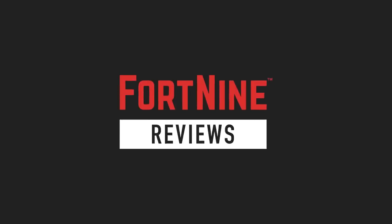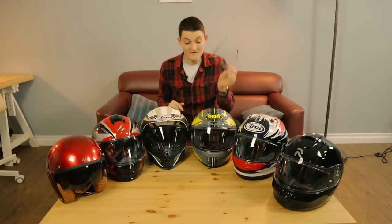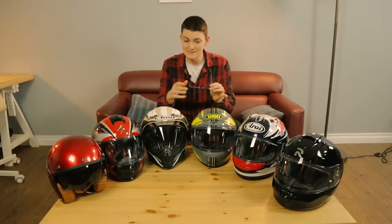Hello, I'm Ryan F9, and these are the best helmets for wearing eyeglasses. Now, these spectacles are fake because I don't need them, but my recommendations are very real. I've been wearing glasses in every helmet I've tested in 2017 just so I could pick the best ones for this video.